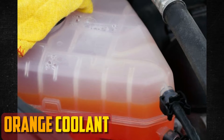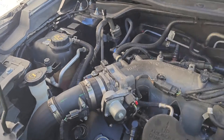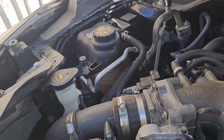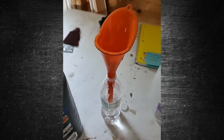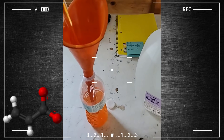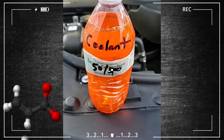Orange coolant is not recommended for use on cars with a lot of metal in them, but it does aid in protecting against corrosion and wear. Rather, it is utilized on more recent models composed of aluminum and nylon. Carboxylates found in the orange coolant act to lessen corrosion, and unlike green coolant, these materials do not harm non-metallic components.